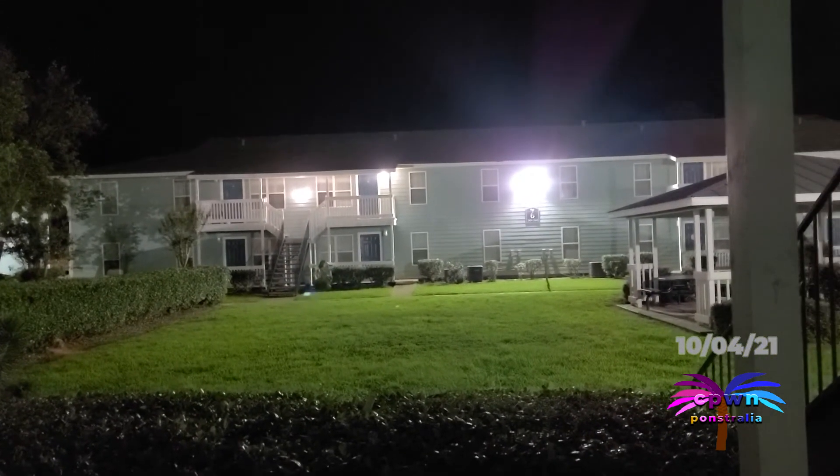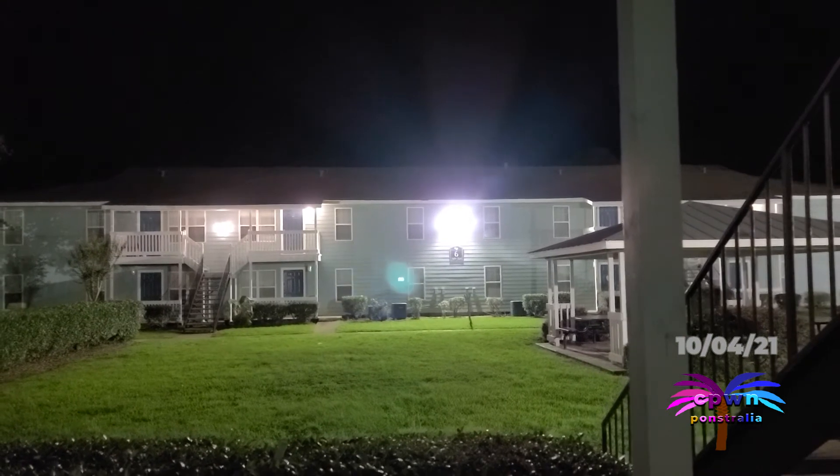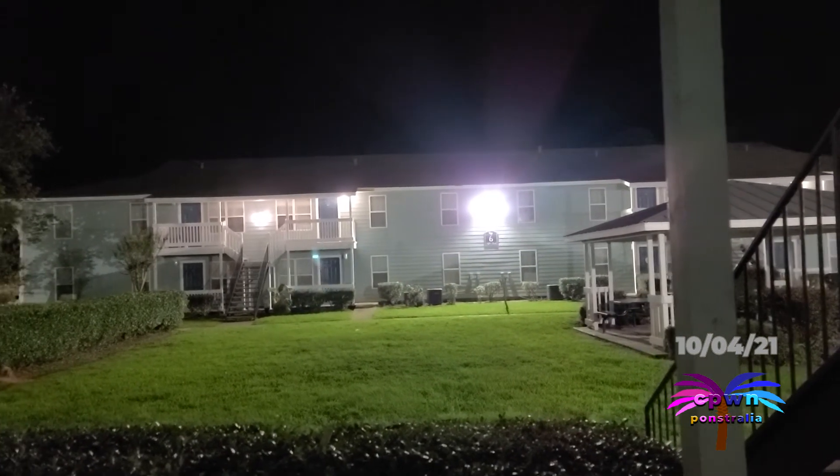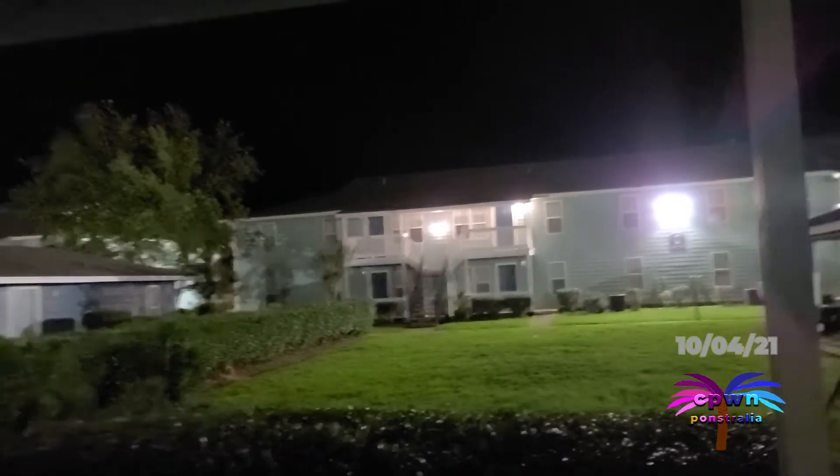Now I'm at the doorstep. You can see these flood lamps that were recently installed. And this is important because right now the windows have plastic on them.